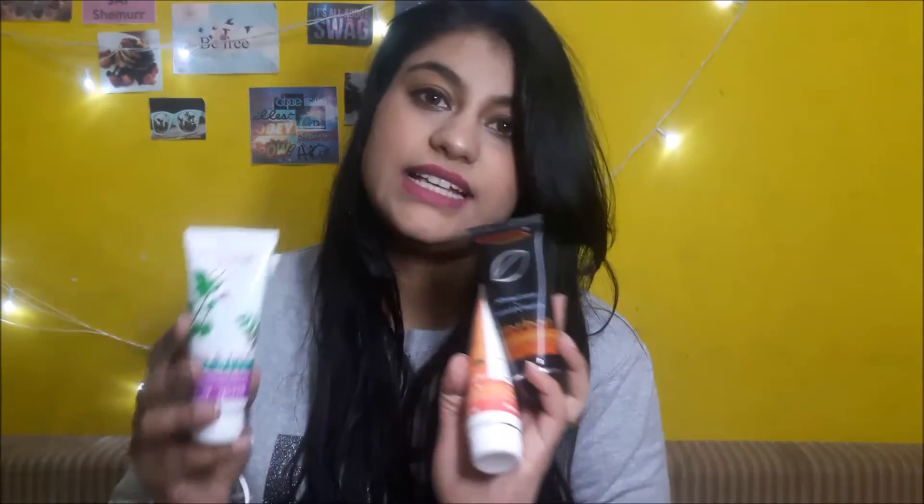The next thing I got is this Divya Gulab gel — I've used it a few times before, it's a normal kind of gulab gel and it costs 30 rupees. I noticed there's something floating around in it and I'm not sure what it is, so I'll have to check before using it this time.